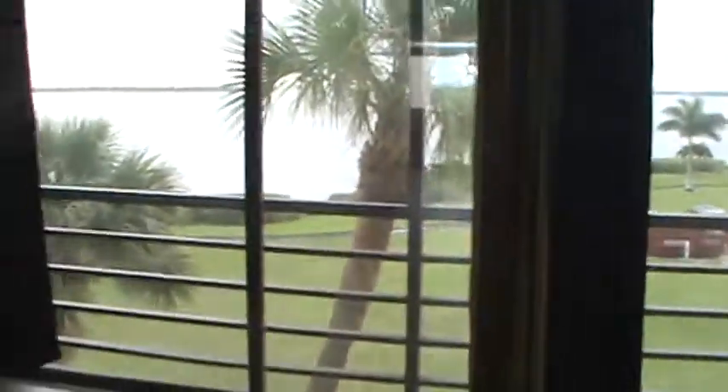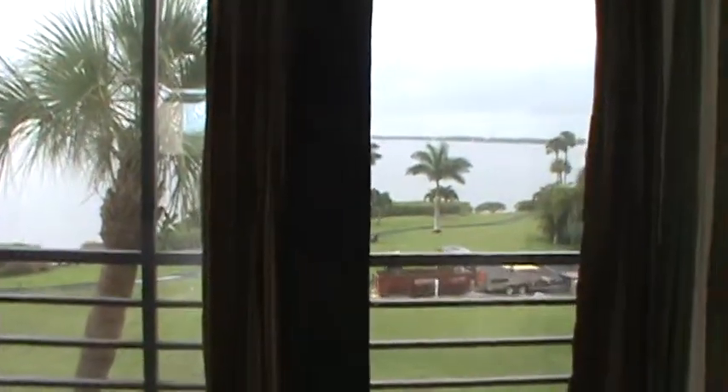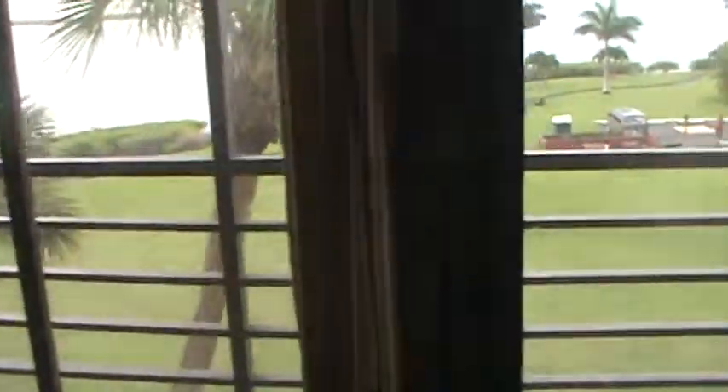Moving into the enclosed patio now. The buildings are all to the right — there isn't a building directly in front, but you can see them to the right. This is the view. All these curtains have got to go.